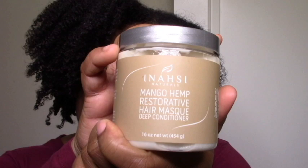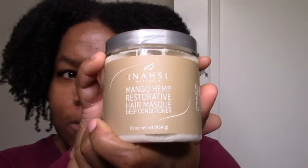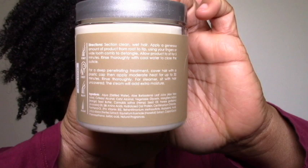Then I got the Deep Conditioner Mango Hemp Restorative Hair Mask. I really haven't been doing protein treatments lately — I've been a completely lazy natural. So anything with protein, I'm happy to give it a whirl, just to get some protein in there while I deep condition. The ingredients aren't super exciting, but going by how much I love the leave-in, I feel like these products are really well-formulated. I think the owner is a chemist too. And this also has hyaluronic acid, so I'm curious to see what that will do for my hair.